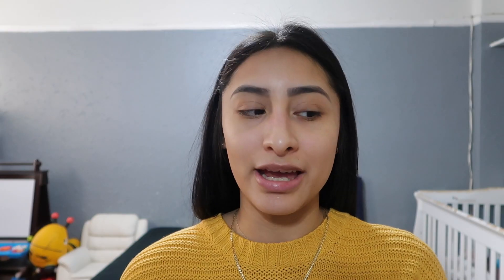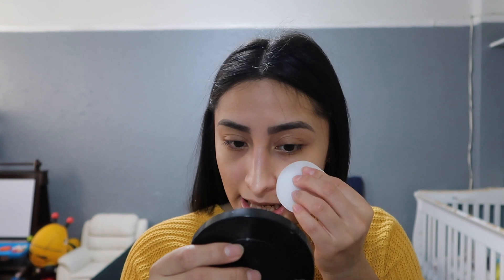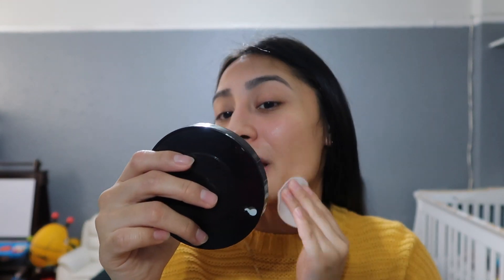We're gonna start off with the toner — I don't think I'll be using the Kate serum, and the tanning drops I'll probably do a whole separate video on. So I'm going with the Facial Radiance Pads. I have my face washed and everything. The pads are moist and have a lot of product, which I love — no dry pads here. It has no smell, which is a plus! It feels so refreshing. I won't be able to tell a major difference since it's my first day, but my skin just feels so good and refreshed. I think I will be using this product.